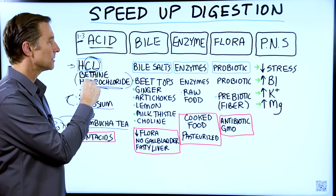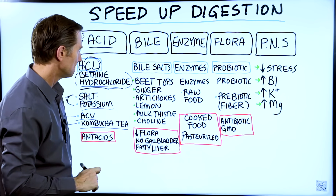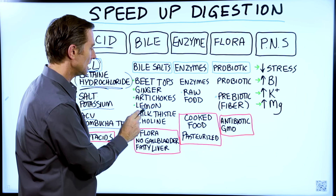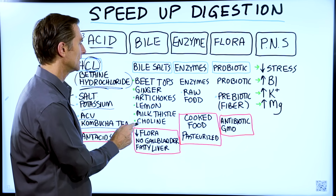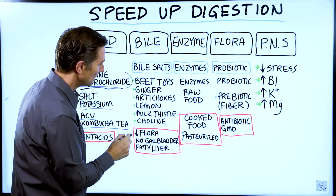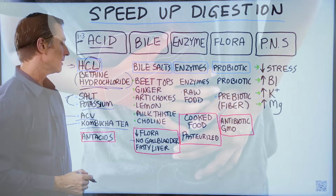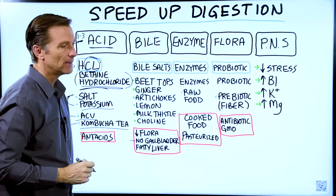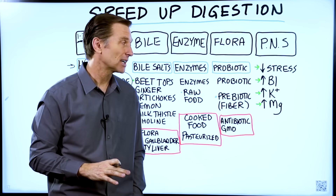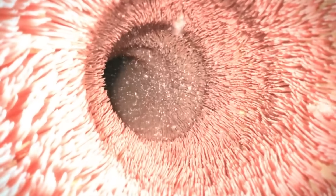If you want to increase your body's ability to make bile, you can take a probiotic since microbes help you recycle bile. You can also consume beet tops to help your liver make more bile. Also ginger, artichokes, lemon, milk thistle, and choline — all of these help the liver stimulate production of more bile salts. Things that reduce bile include decreased probiotics from taking an antibiotic, having your gallbladder removed, having a fatty liver, or liver damage. You can also have problems with bile duct drainage or a sluggish gallbladder, but taking purified bile salts or bile-stimulating foods will help that section of digestion.